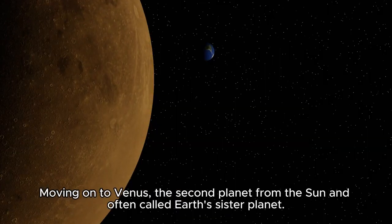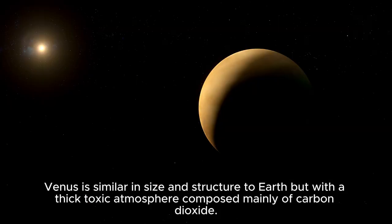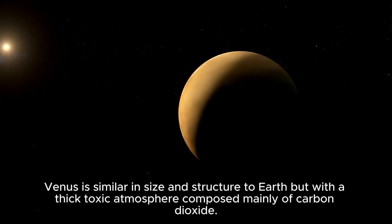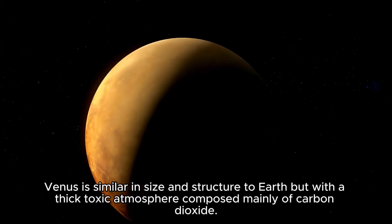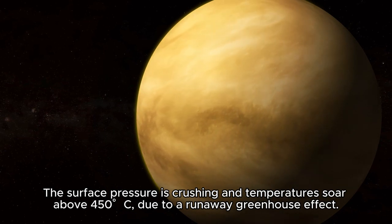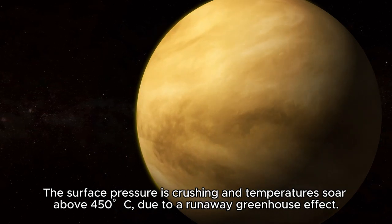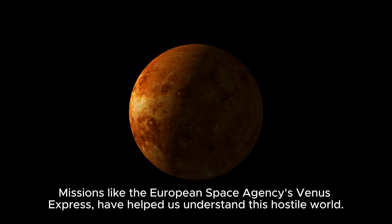Moving on to Venus, the second planet from the sun and often called Earth's sister planet. Venus is similar in size and structure to Earth, but with a thick, toxic atmosphere composed mainly of carbon dioxide. The surface pressure is crushing, and temperatures soar above 450 degrees Celsius due to a runaway greenhouse effect. Missions like the European Space Agency's Venus Express have helped us understand this hostile world.